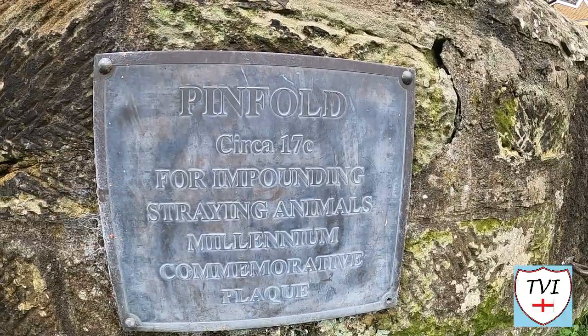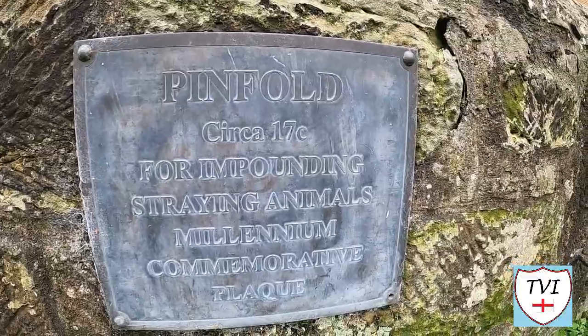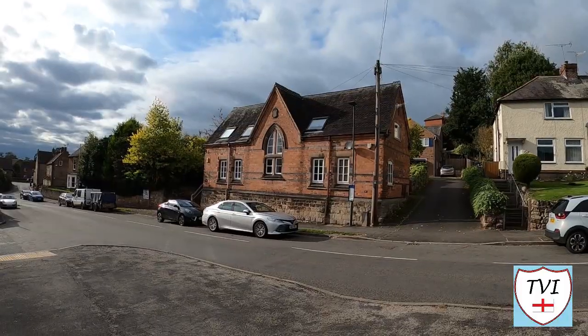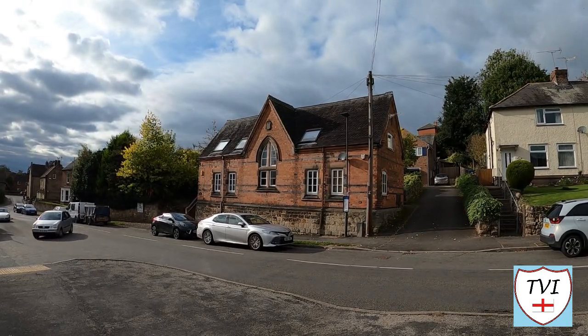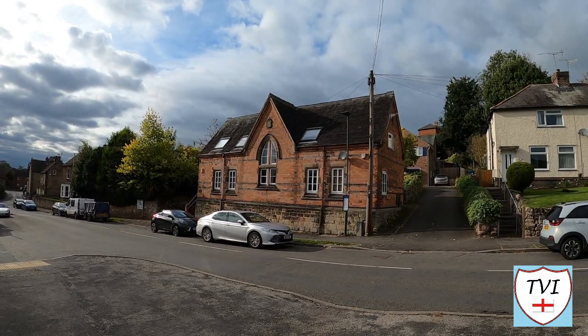The village Pound, or Pinfold, stood at the junction of Old Alfredton Road and Windy Lane. As you can see, the walls are still standing, it's in good condition, and it's now used as a garden. Here's one for you Little Eaton locals: what was this building at the end of Barley Close? I found numerous pictures of it online, but none tell me what it is or was.